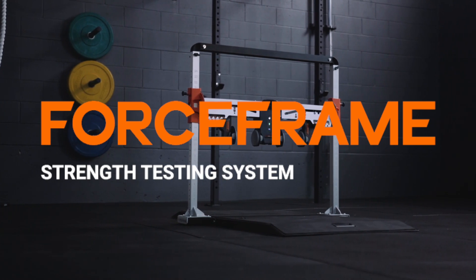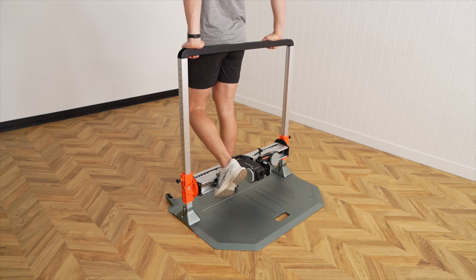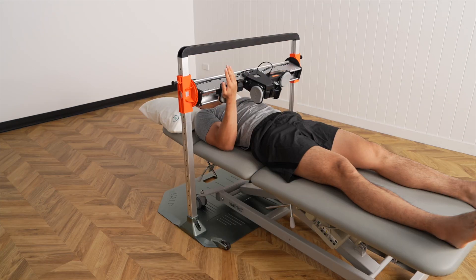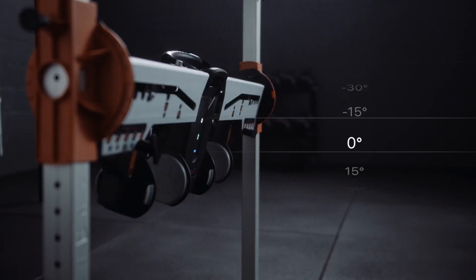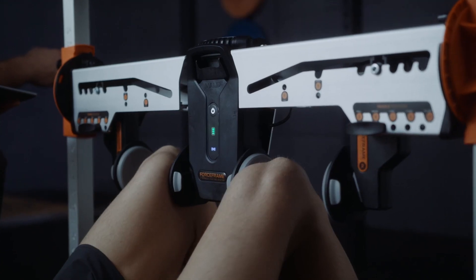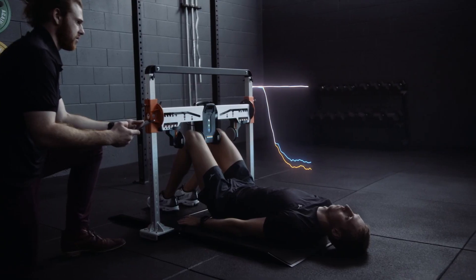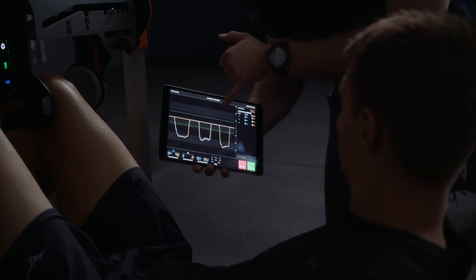This led to the development of the FORCEFRAME strength testing system, which is capable of assessing and training 100-plus movements across every major joint in the body. Combining precise sensors and a modular frame with real-time results and analytics, the FORCEFRAME is the most versatile system for testing strength and imbalance, as well as prescribing and performing isometric training.